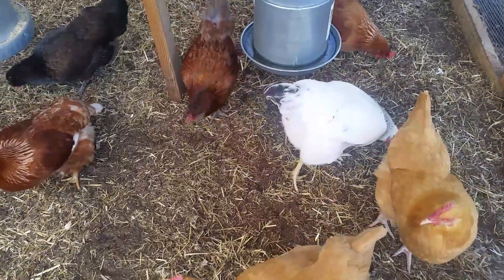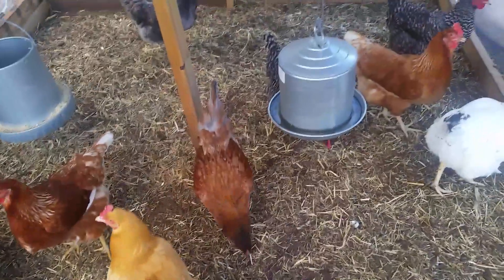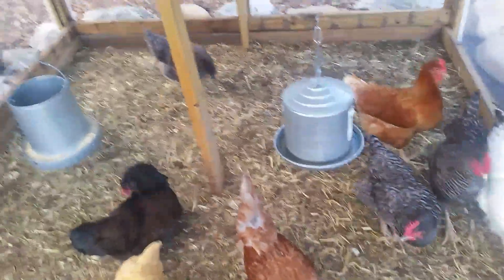Good afternoon and welcome back to Cole's Backyard Coop. I wanted to talk to you guys today about your chickens' health and something that's happening within my flock that I want to bring to your attention in case it happens to you.